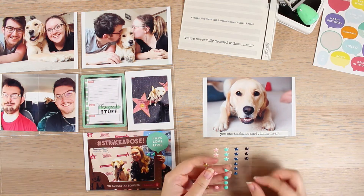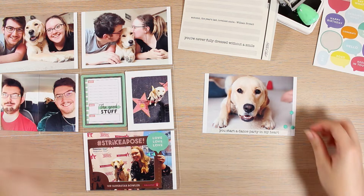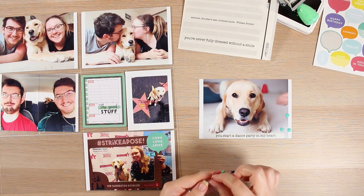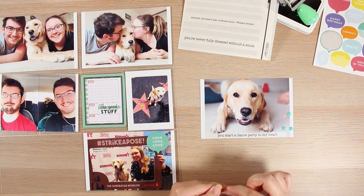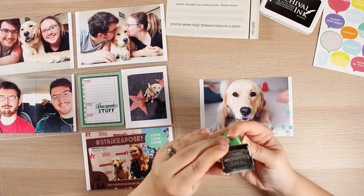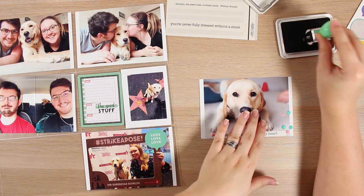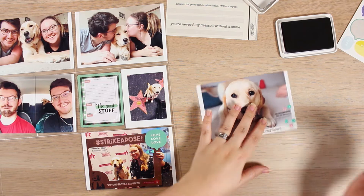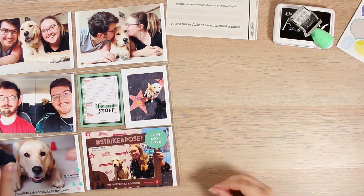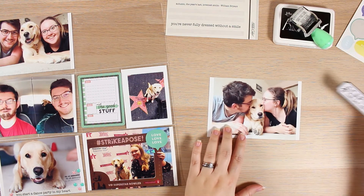I also ended up documenting some photos that we took at home. James and I ended up doing our own little photo booth sort of session and it was really fun. This little photo here documents her gorgeous smile and her cheeky side, which was really nice. I ended up adding a few enamel dots and some of my roller stamp to that spread just to make it a little bit more interesting.